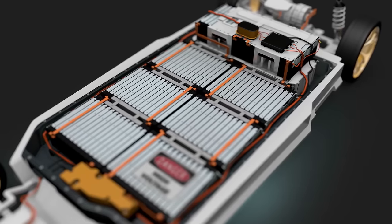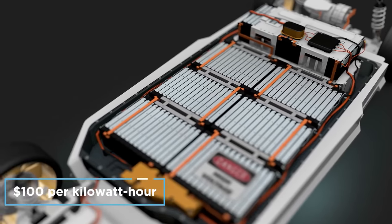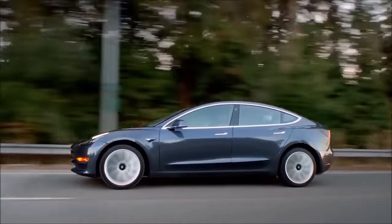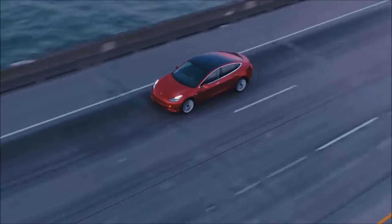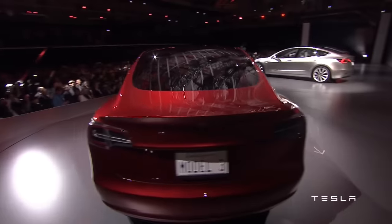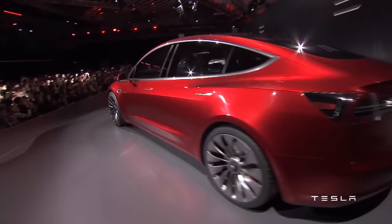Tesla's Project Roadrunner aims to reduce costs to $100 per kilowatt hour by 2021. Tesla has shown an ability and a drive to reduce both cell costs and battery pack costs. They have been planning for this moment, with this tremendous cost advantage for a long time, and in general, they have executed well on it.